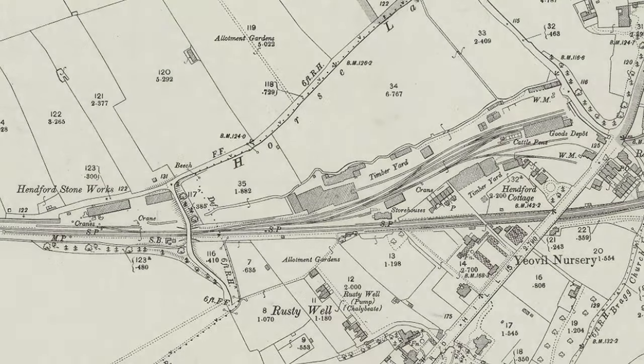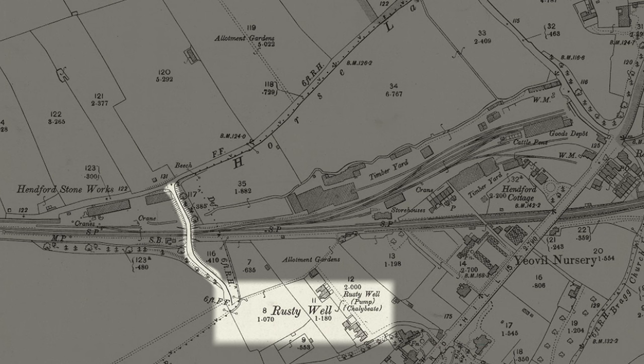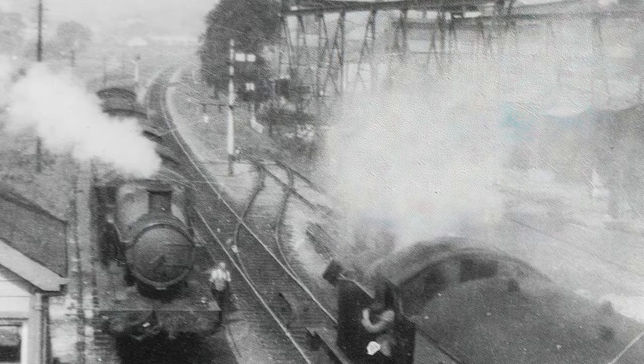Going over the line was Horse Lane Bridge, which led to Rusty Well just south of the station. This photo, taken on the 28th of August 1948, shows the 9:50am Yeovil Penn Mill to Taunton train heading west towards the next station, which was Montacute. On the left-hand side in the siding is one of the Taunton to Yeovil freight trains waiting patiently. Just behind the steam you can see the siding for Henford Stoneworks.